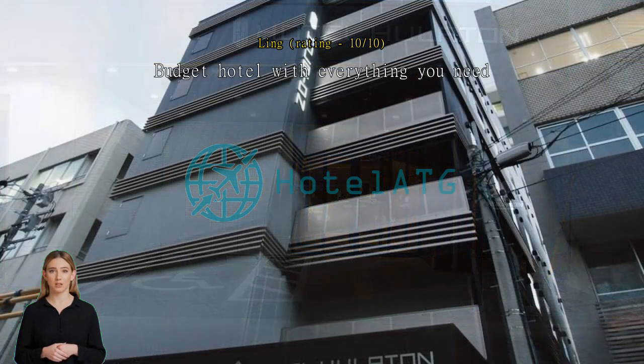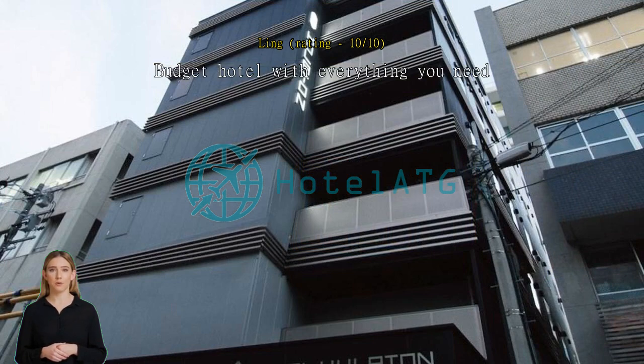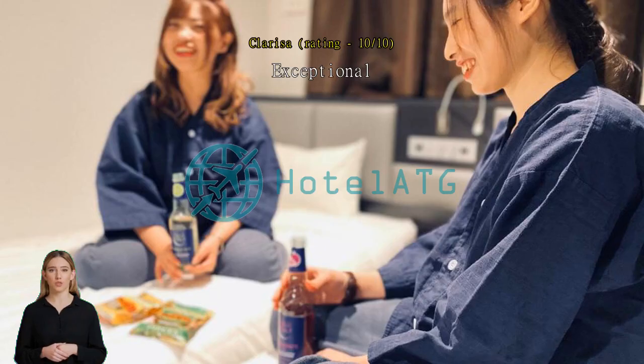Exceptional overall — staff were very nice and accommodating. Hotel is conveniently located near the station. Thumbs up.